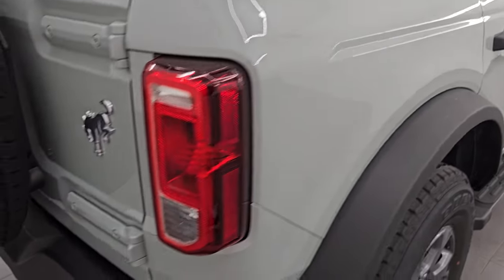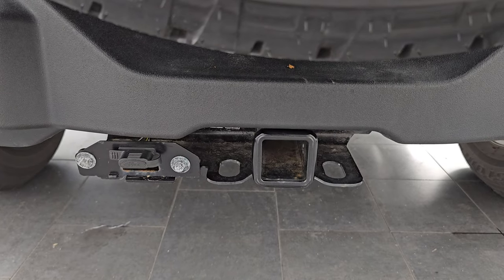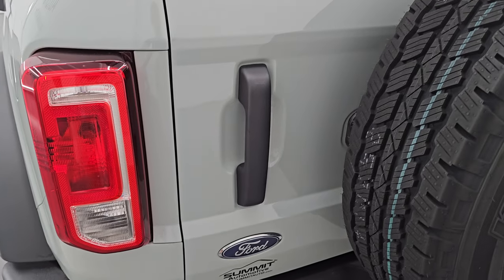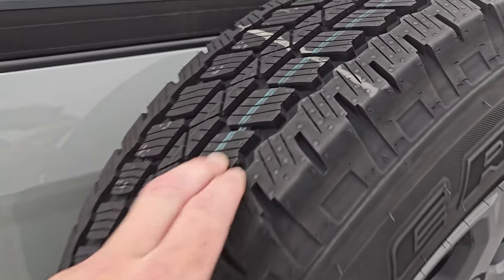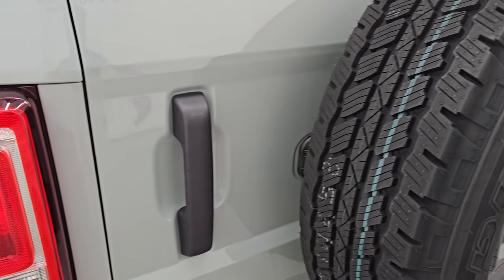Coming around to the back of the vehicle, the rear bumper is in great shape. This one does have the towing package with the receiver hitch and four-pin wiring. There are no dents, dings, or scuffs on the tailgate. The rear gate is in nice condition, and you get the matching spare tire and wheel — that's what a brand new tire looks like for these Bridgestone Duelers.